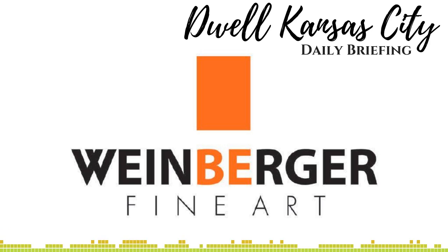Learn more about Weinberger Fine Art and their upcoming exhibitions of emerging and established artists one of two ways: either go see them during the next First Friday, or find them online at weinbergerfineart.com. I'm local Jay Swearingen, Valerie's favorite realtor, and this daily briefing is brought to you by Dwell Kansas City Residential Real Estate. You can find us on Facebook and Instagram at Dwell Kansas City. Thank you for joining us — that is very much appreciated, and we'll see you tomorrow.